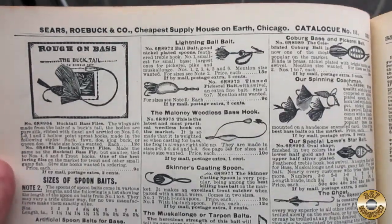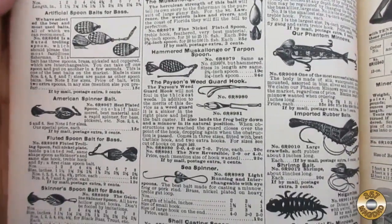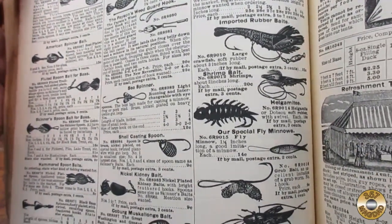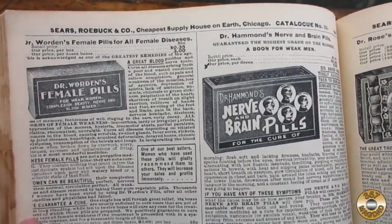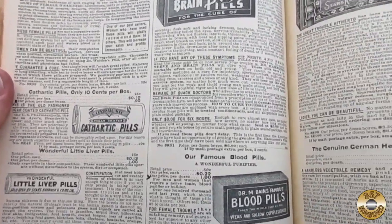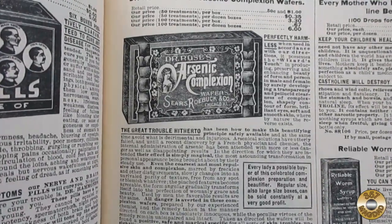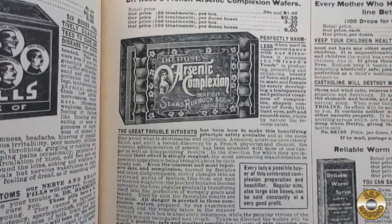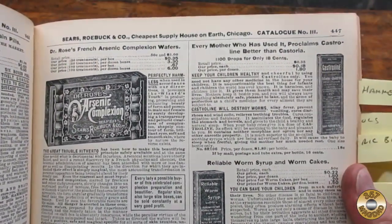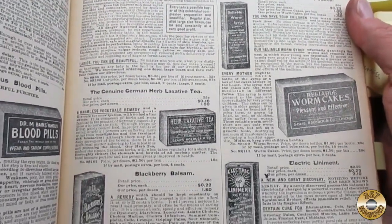I thought the page of fishing lures was cool. I was surprised that rubber lures existed in 1902. The medicine section was also interesting. Here you have your perfectly harmless arsenic, along with reliable worm cakes.